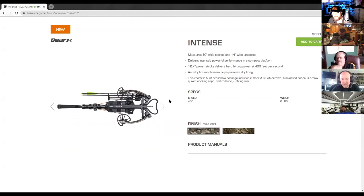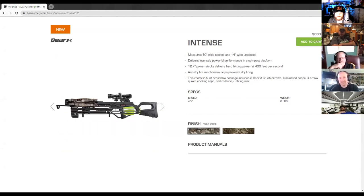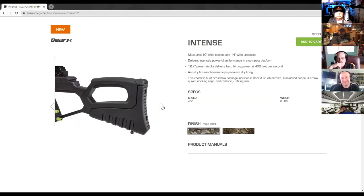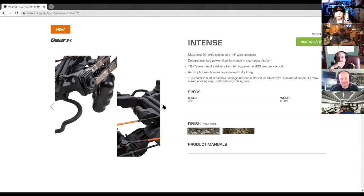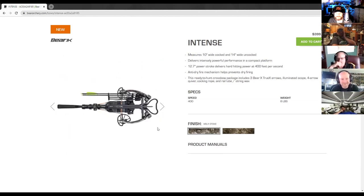That forearm really helped her too, because it's hard sometimes to reach all the way up. She was able to grab hold right there since she's still growing. And like you were saying, for a ground blind — looking at the stats, 10 inches wide cocked — that's impressive. There are a lot of crossbows on the market much wider than that, and 10 inches is very maneuverable in a really small confined space. Very cool.